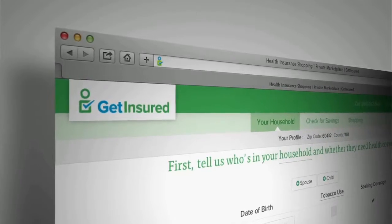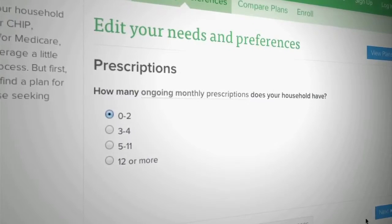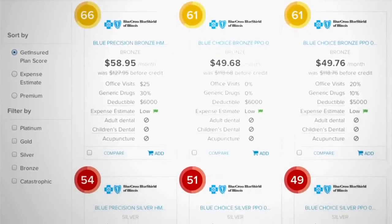So how do you know which category is right for you? You'd go to GetInsured.com and answer a few questions like: How often do you go to the doctor? How many prescription drugs do you take each month? Do you want other benefits covered? Do you have a preferred doctor or hospital? And they'll do the math to help you figure out a plan that's right for you.